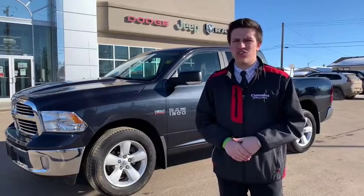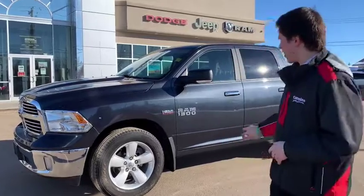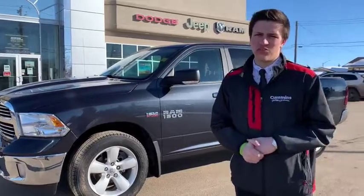Whatever platform you're watching this on, you can even comment down below and we'll get in touch with you guys. It's a beautiful truck, great price point, great kilometers, and it's a Ram — so there's nothing better. We'll see you soon.